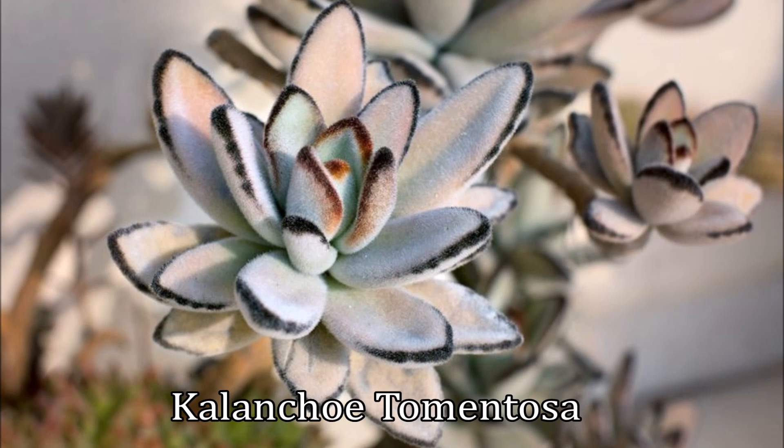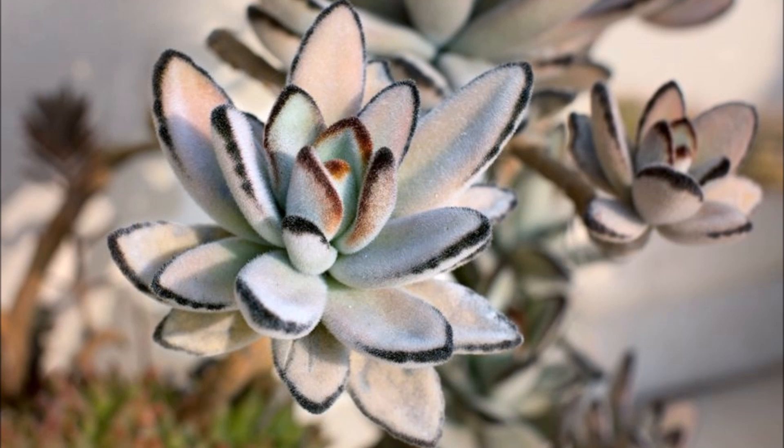This succulent is also known as chocolate soldier, panda plant, and in rare occasions, pussy ears.